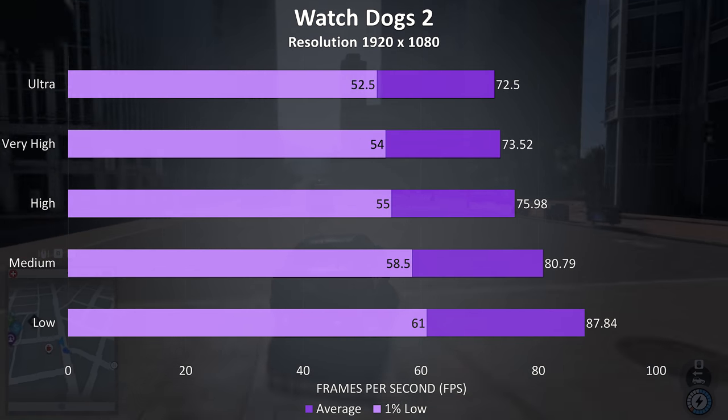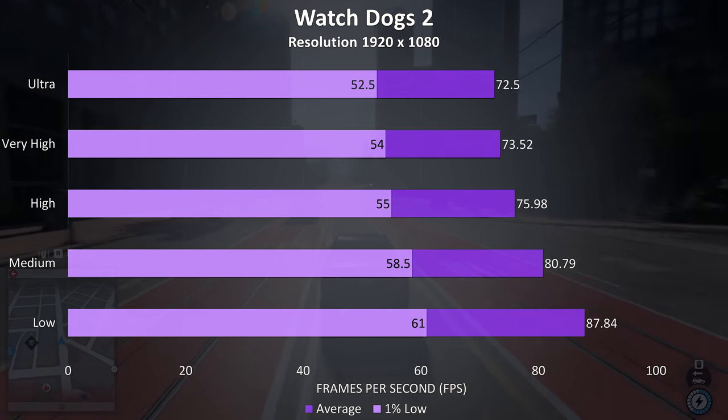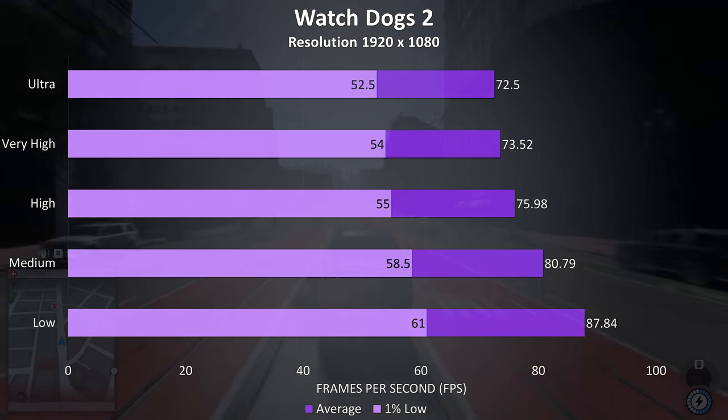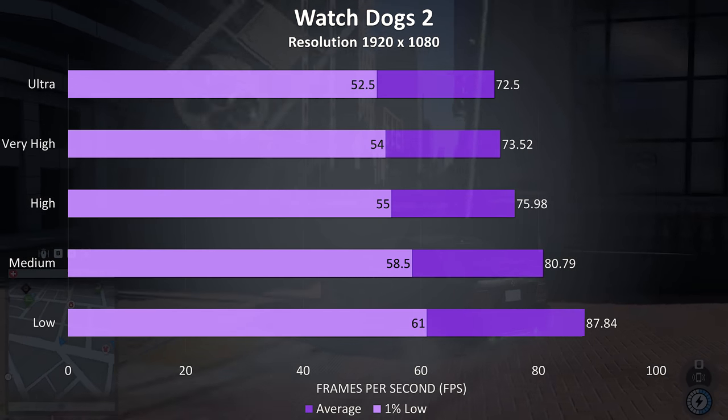Watch Dogs 2 is a resource-intensive game, however with the excellent specs here the results are very good. There were no problems even playing maxed out at ultra settings, and I consider it playable with a solid 30 FPS.